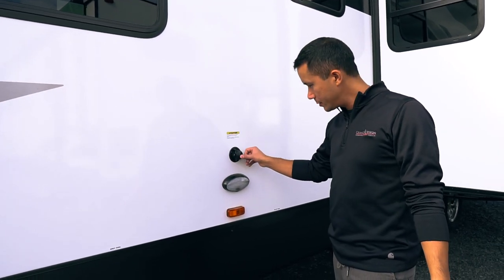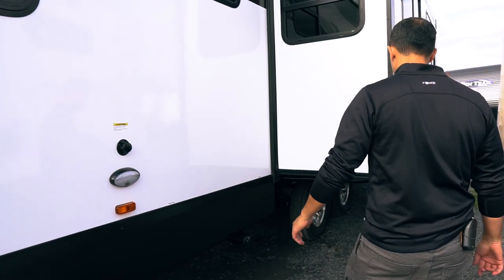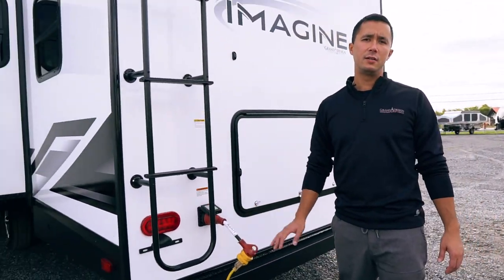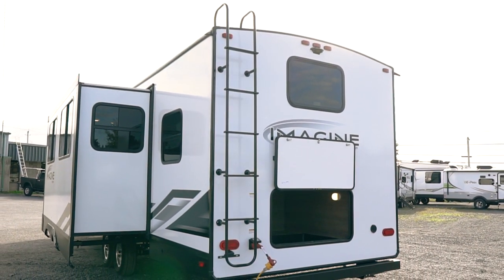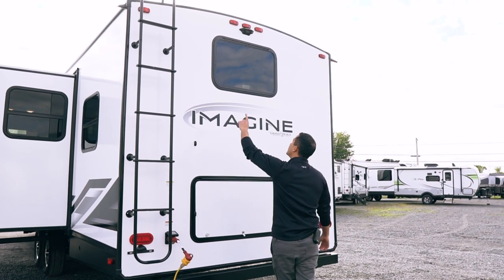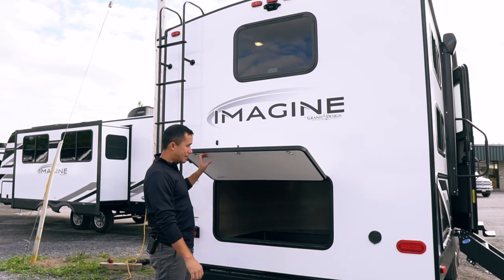Black tank flush, a little light to see what you're doing, and your plumbing is there. This Imagine is equipped with 50 amp service — not to worry, we'll provide you with the necessary dog bone to get the 30 and 15. Rear ladder to service the roof. LED lights, not only inside but outside. Backup camera prep. Look at the storage to go with that big pass-through.